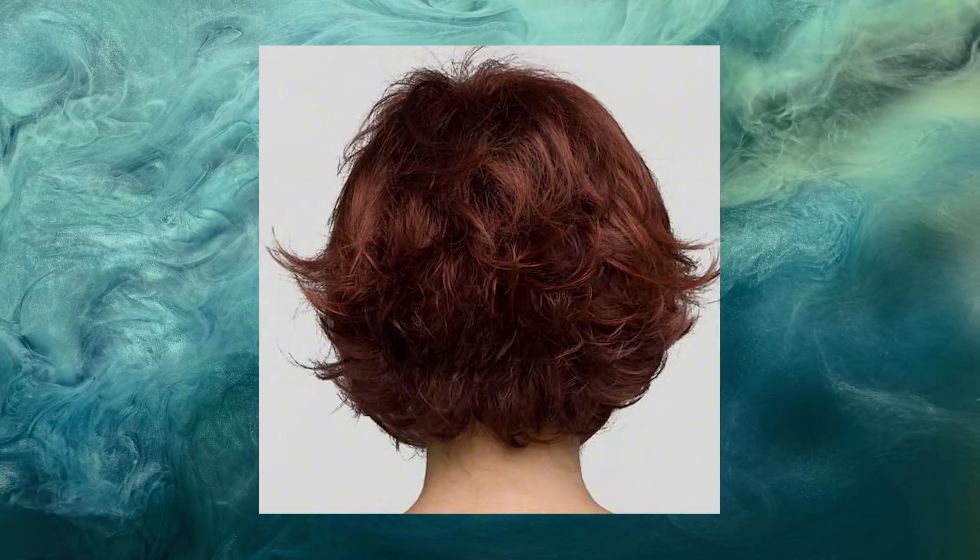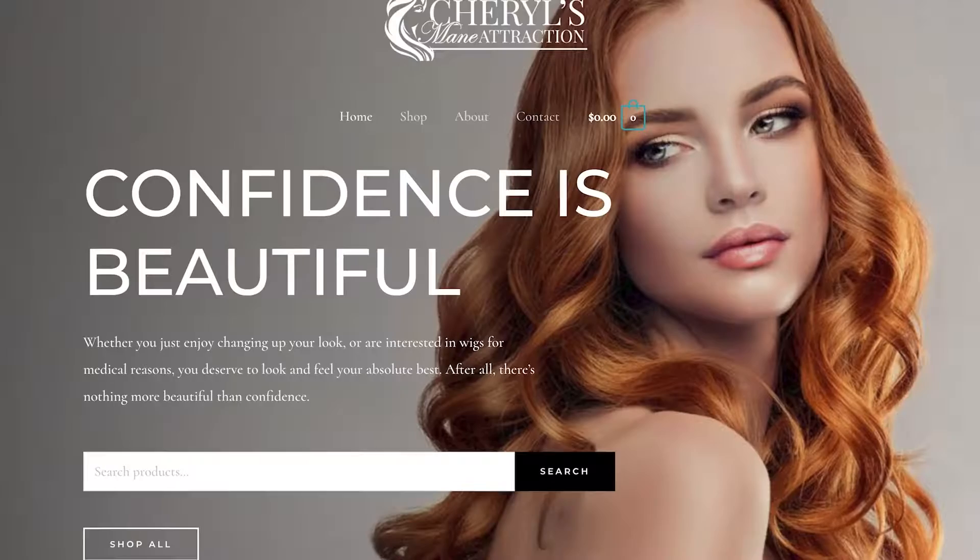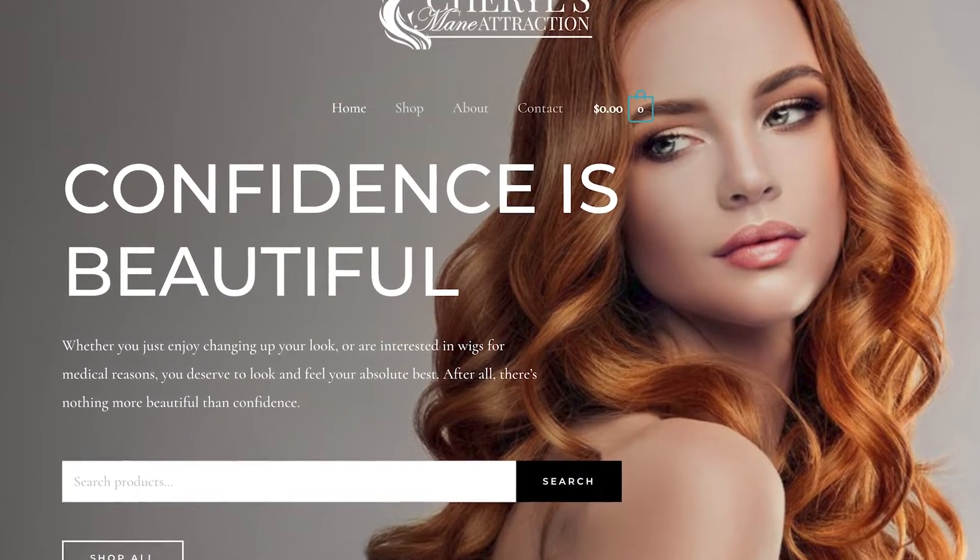Maybe you're ready for a change and you've been curious about what to look for. Cheryl's Main Attraction provides blonde, brunette, red, and black short hair wigs that will accentuate your natural beauty.